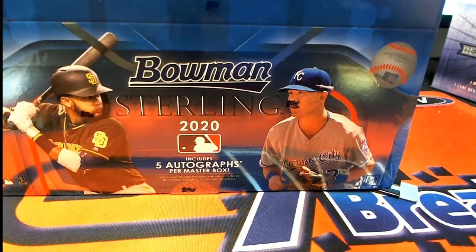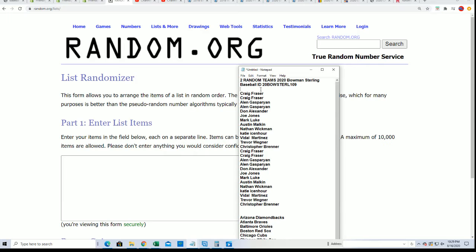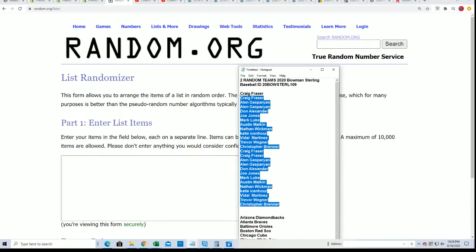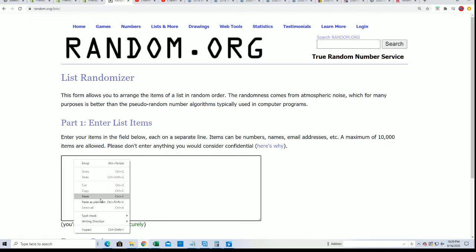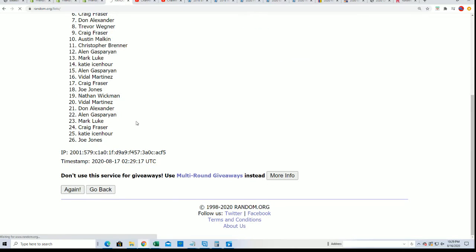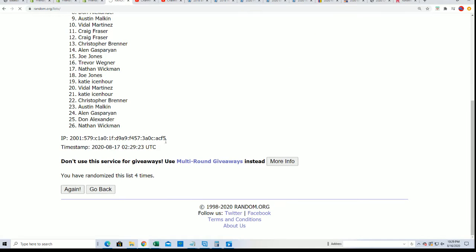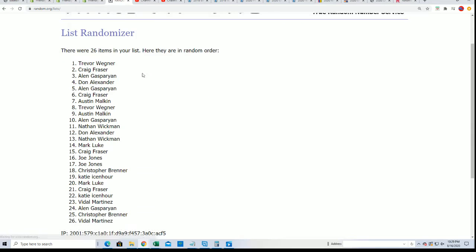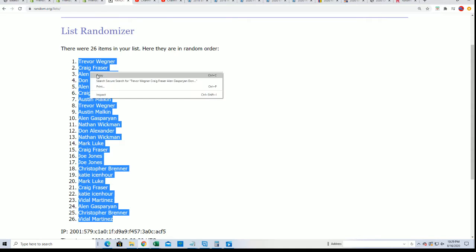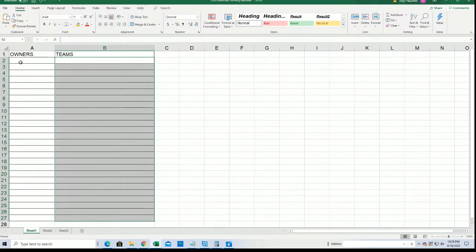Let's hit something big in Bowman Sterling baseball. We're gonna find out who gets what team in our 109 box. Seven times two for the owner names, seven times two for the teams. We stack the lists up side by side — here's the lucky number seven — and you'll be getting matched up with your team in just a moment.